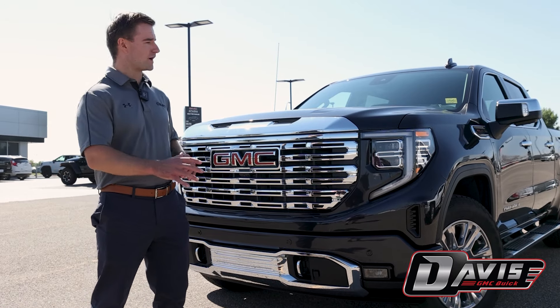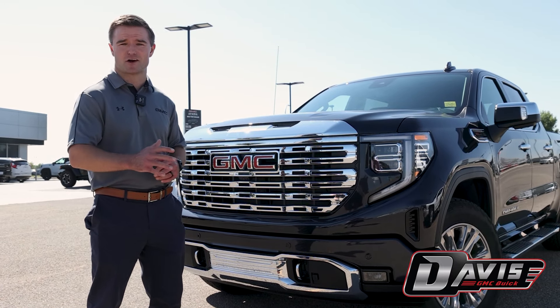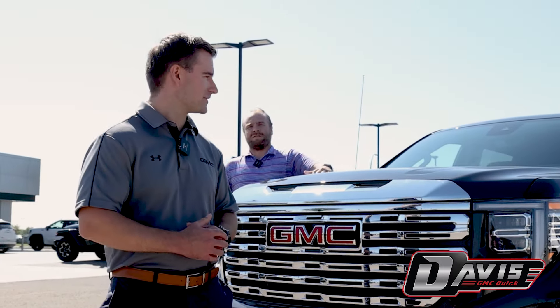So here we have this brand new 2023 GMC Sierra Denali. I mean, it's an absolute... Sorry, Smitty, this one's sold.